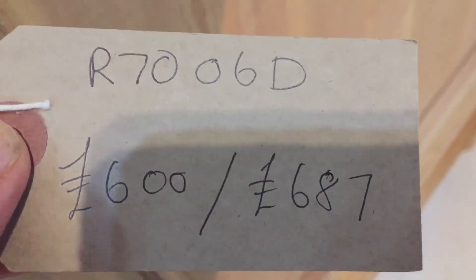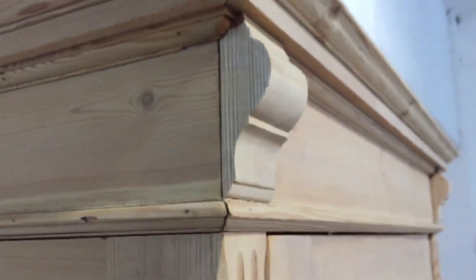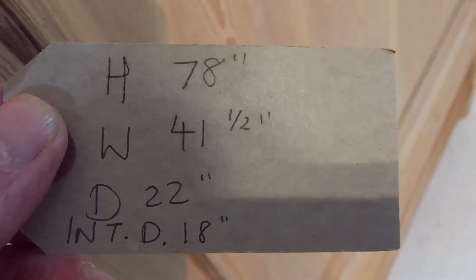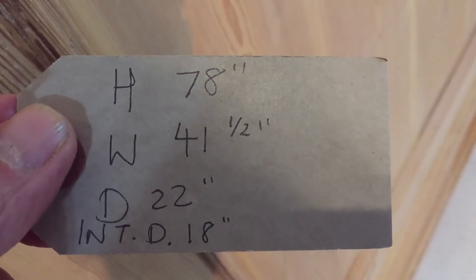It will be £687 if you'd like us to wax it. As you can see, it's currently in bare wood having just been stripped. The height is 78 inches, the width at the widest point — which is at the top — is 41 and a half inches, the depth at the deepest point — again at the top — is 22 inches, and the internal depth is 18 inches, so that's the hanging space.